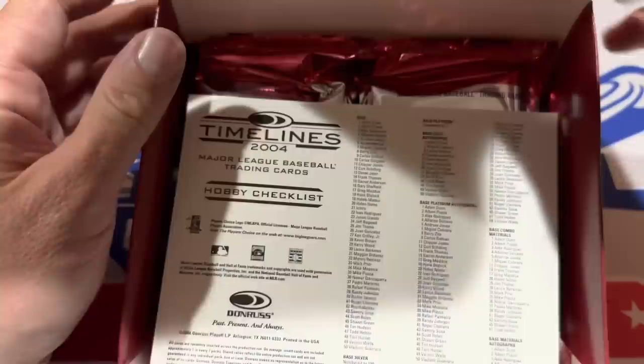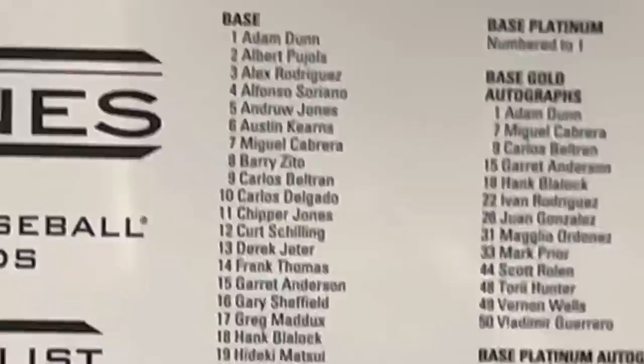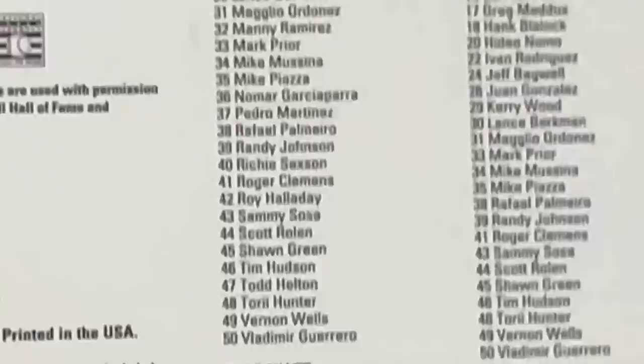Here's the checklist they give you — with only 50 cards in the base set, they give us the entire checklist. I'll go ahead and show you that real quick. It has the base checklist right there, alphabetized by first name. And then we have some of the autographs here as well — you can see some Hall of Famers in there.